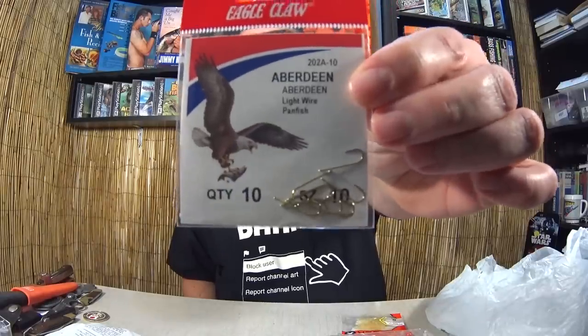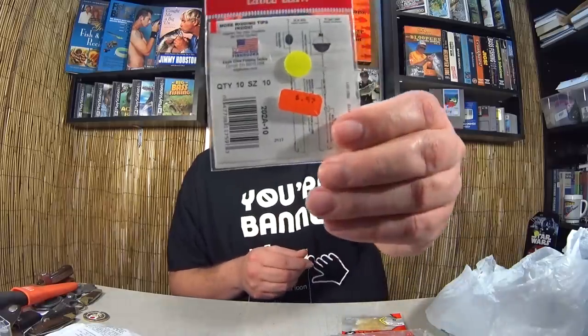I also got some Eagle Claw Aberdeen hooks, light wire panfish hook size 10. I go through a lot of panfish hooks — I use them for trout, bluegills, crappie, that kind of thing. Ninety-seven cents, not a bad price. Had to pick them up.